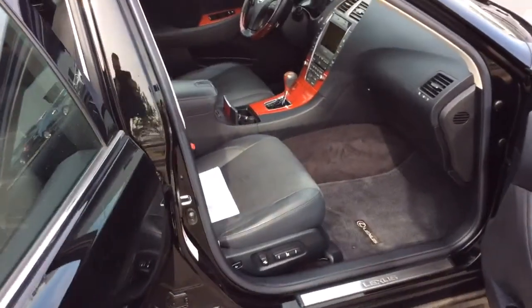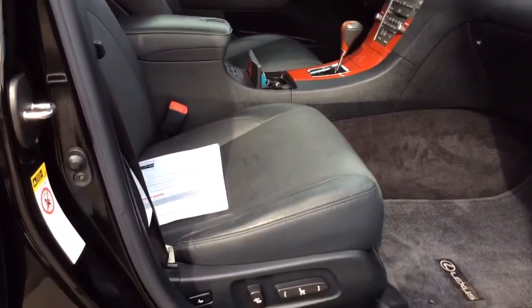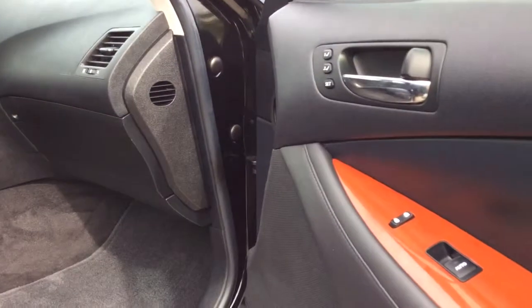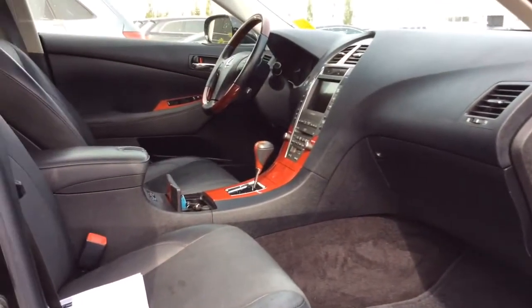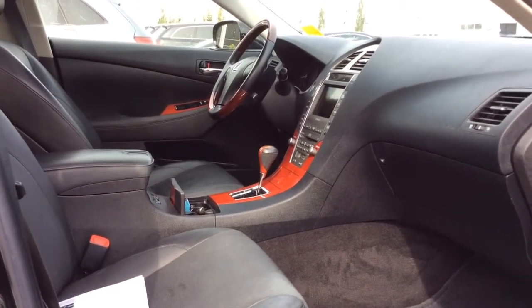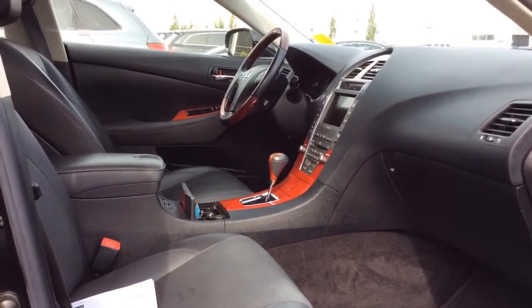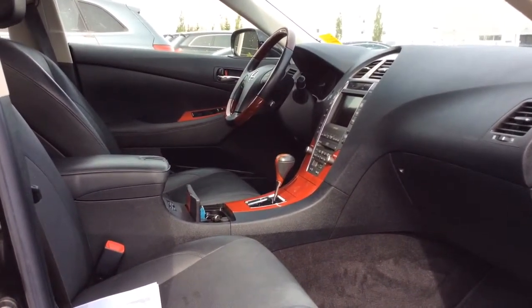Moving on to the front, we see power seats that are both ventilated and heated. You have these nice redwood inserts on the doors as well as the dashboard. The vehicle comes with a touch screen navigation and radio controls. You have a heated front window, heated rear window, as well as heated mirrors.